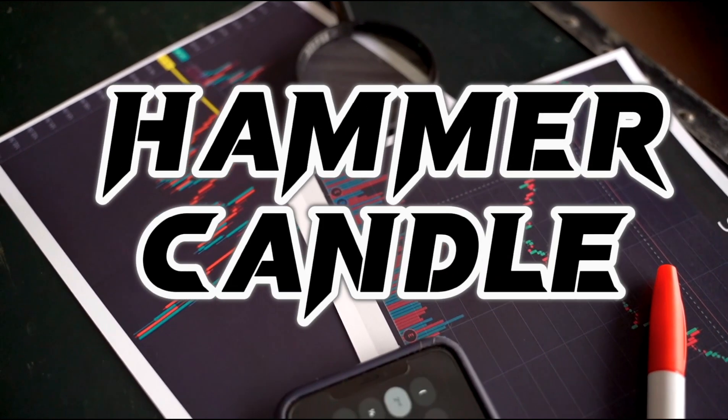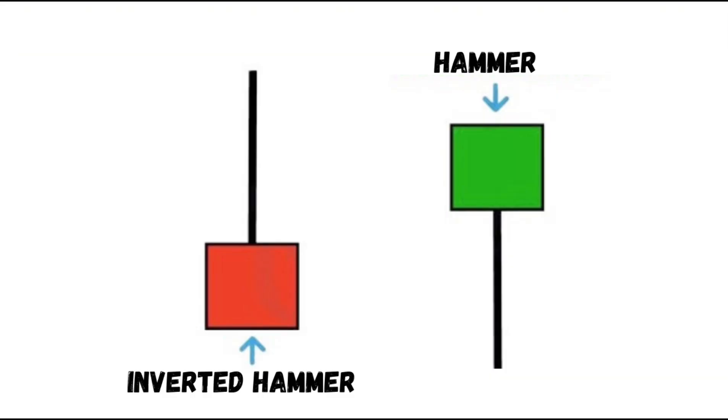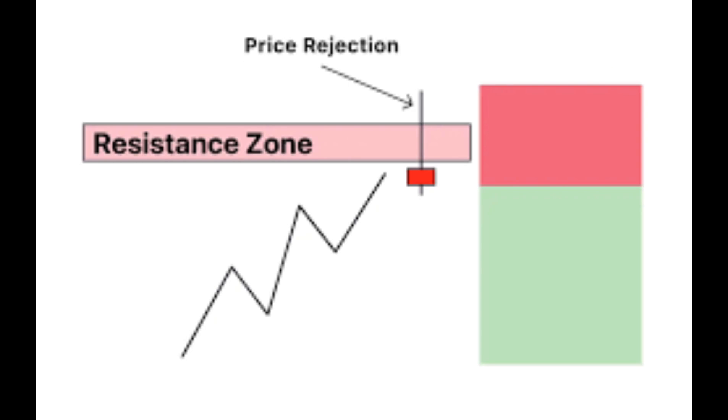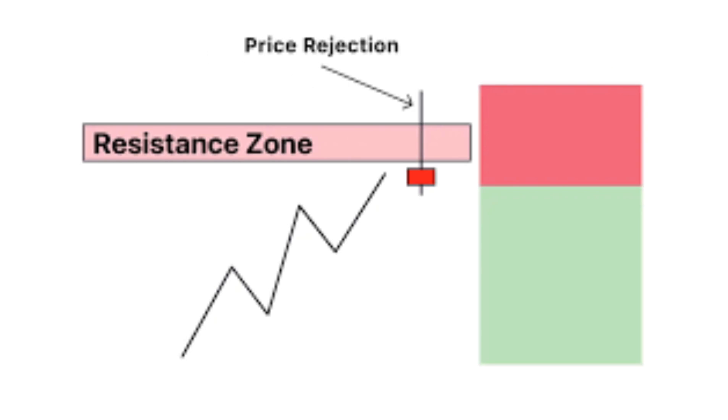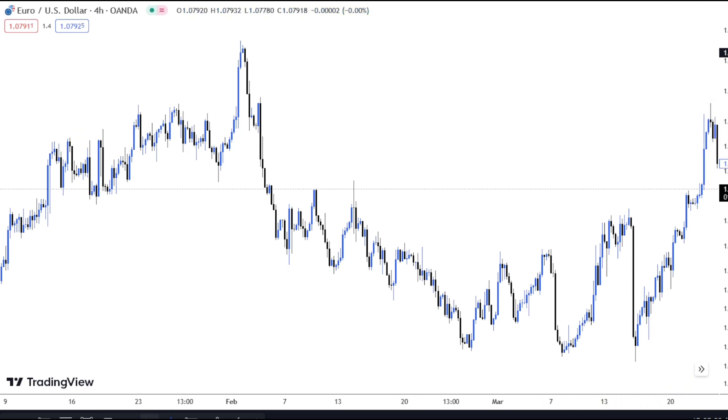Now we're going to be looking at the hammer candlestick pattern. It's a powerful candlestick pattern that can be found at the resistance level or the support level. The hammer candlestick pattern is divided into the inverted hammer and the hammer. These are powerful candlestick patterns that when found at the resistance level indicate strong momentum for sellers. Now we're going to be looking at an example of the hammer candlestick pattern on a trade which I took on the EUR/USD.